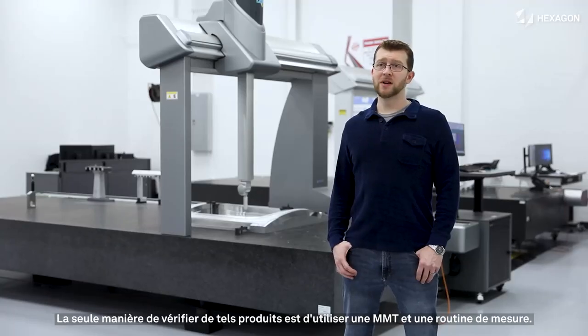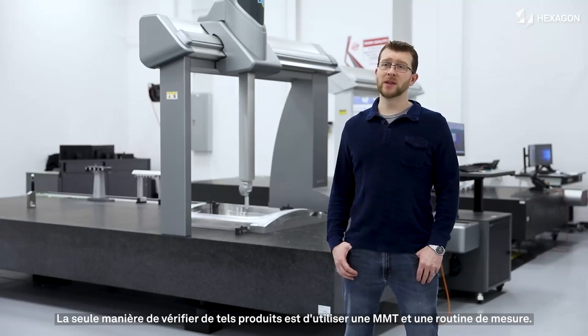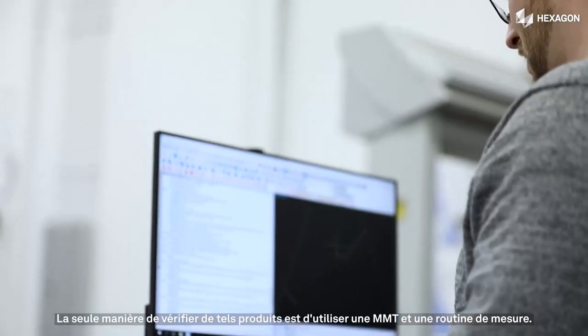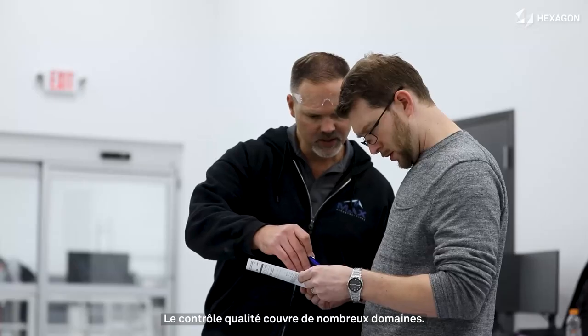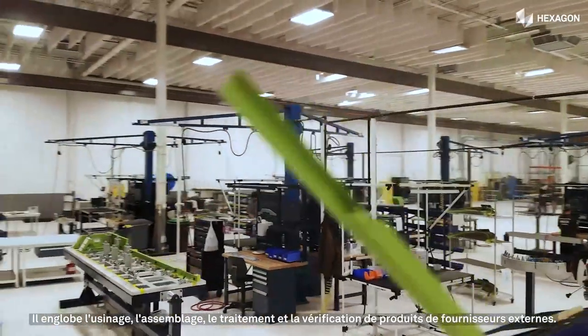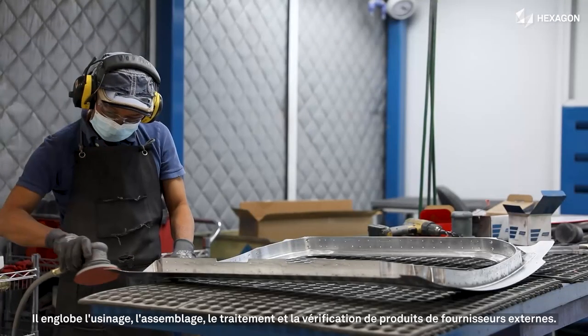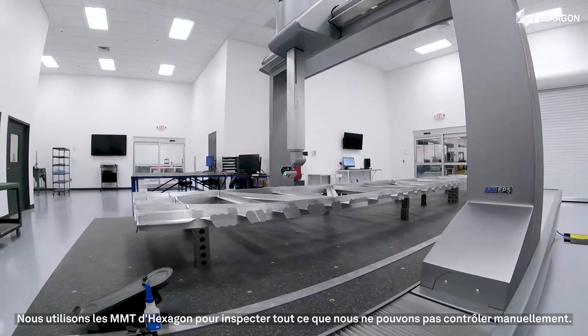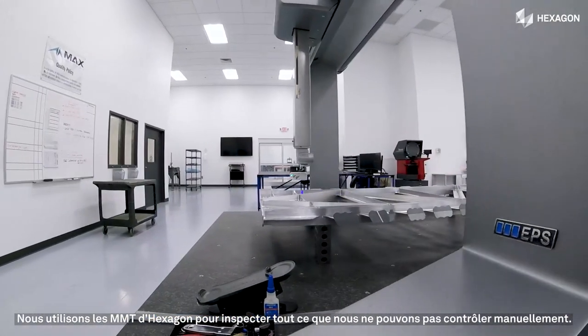Really the only way to verify a product like that is to run them on the CMM and to measure them with the CMM routine. One of the things with quality is you never know what your day is going to look like. We have machining, assembly, processing, reviewing outside suppliers' work. Our Hexagon CMM machines will run anything that can't be manually inspected.